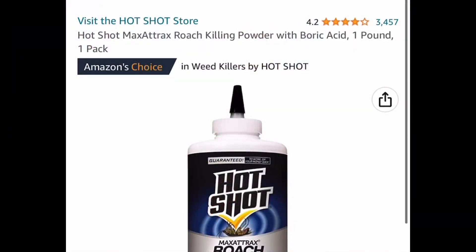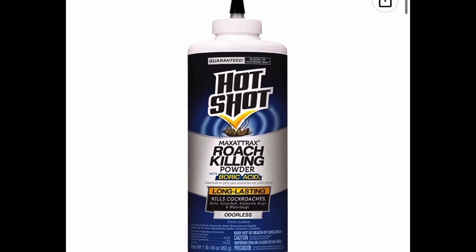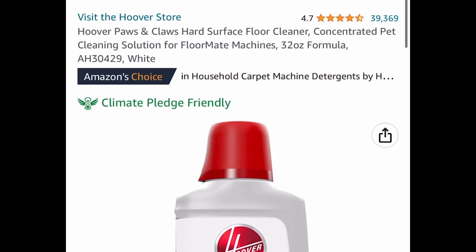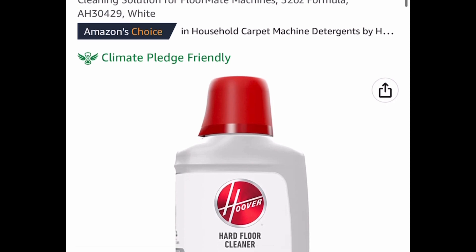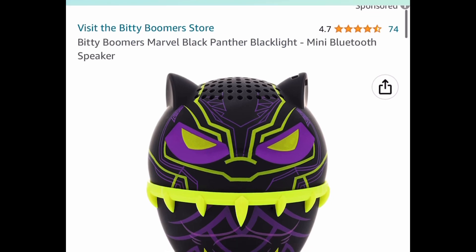For the first one, we have a price drop on this Hot Shot Roach Killing Powder. It's a one pound bottle and it's currently price dropped down to $2.97. We also have a price drop on this hard surface floor cleaner — a 32 ounce formula, currently price dropped down to $3.37, which by the way is super popular.